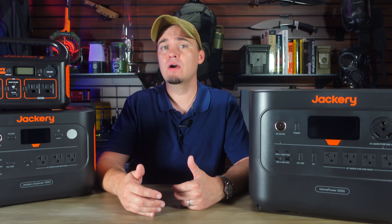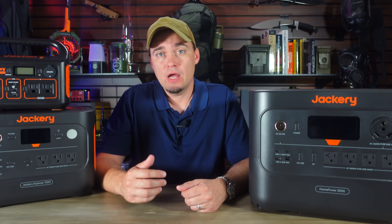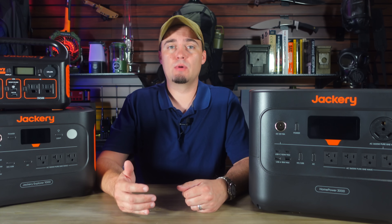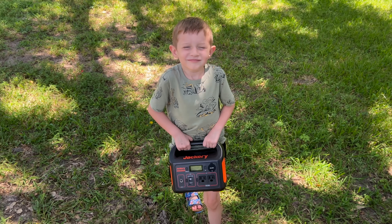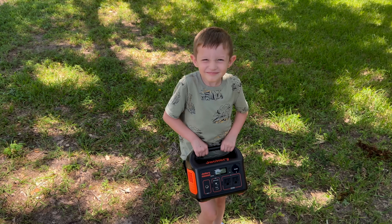But before we get started, I would like to thank Jackery for sponsoring us today. One of the biggest advantages of smaller solar generators is something that a lot of folks tend to overlook, and that's just how easy they are to carry around.